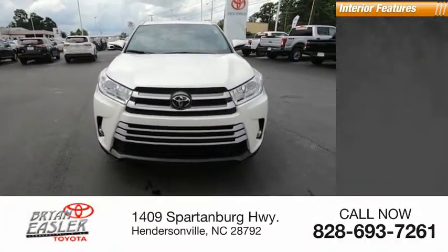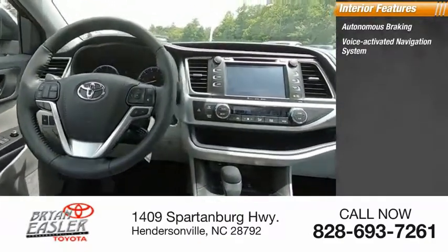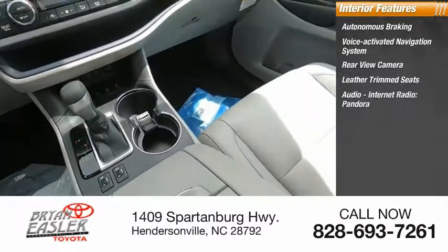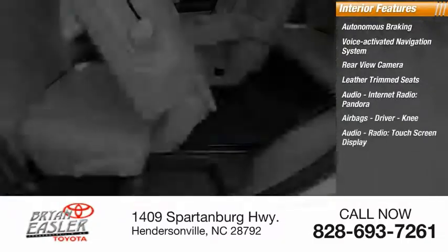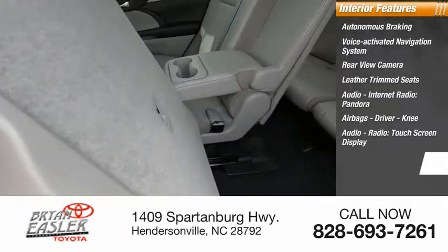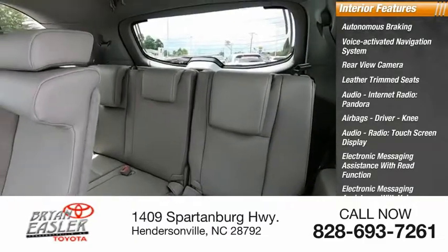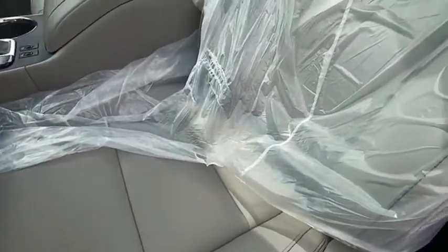Inside you'll find autonomous braking, voice-activated navigation system, rear-view camera, leather-trimmed seats, audio, internet radio, Pandora, airbags, driver, knee, audio radio, touchscreen display, electronic messaging assistance with read function, electronic messaging assistance with voice recognition, iHeart Radio. This beauty is sure to make you the talk of the neighborhood.